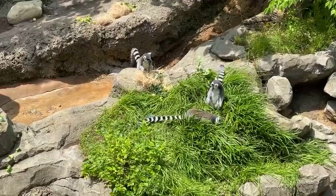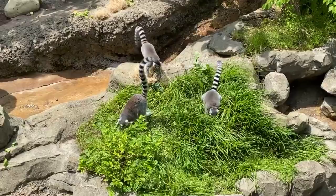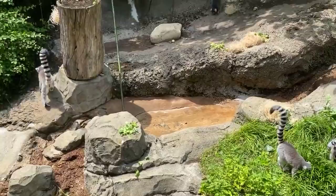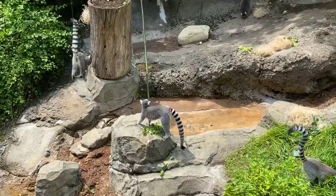The ring-tailed lemurs live in the southern, drier parts of Madagascar. We have sifakas down in Jungle Trails that live in the coastal forest, and they spend more time up in the trees. But on the rare occasion that they come down to the ground, they do a bipedal hop — they're really upright and just use their back legs to hop around. As you see the ring-tailed lemurs, they're on all fours as they move around the ground.